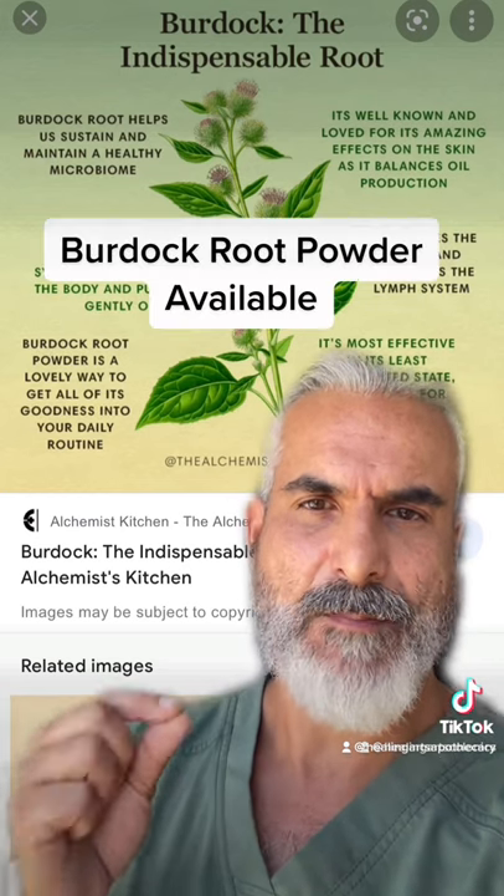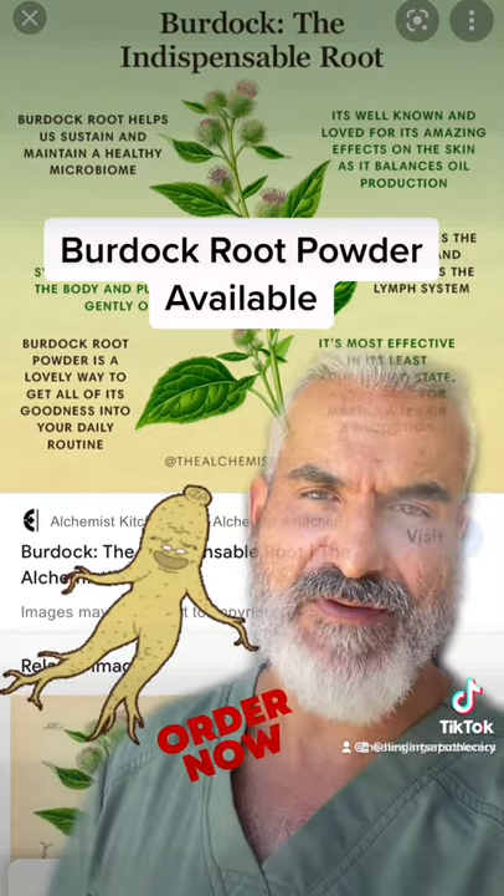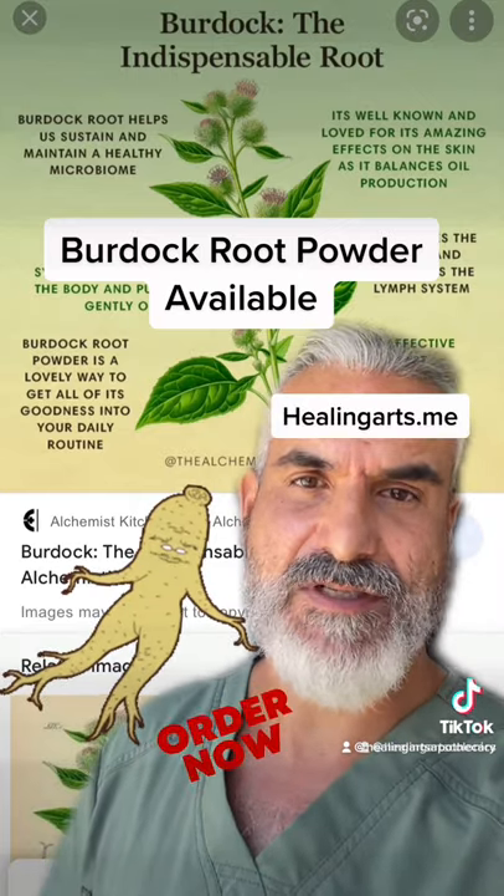Do yourselves a favor and research the multiple benefits of burdock root. It helped me sustain a 40-day juice fast, so I'm sure it'll help you supplement whatever minerals you need. HealingArts.me